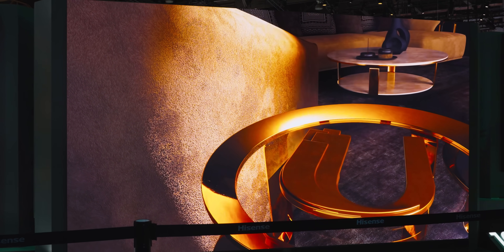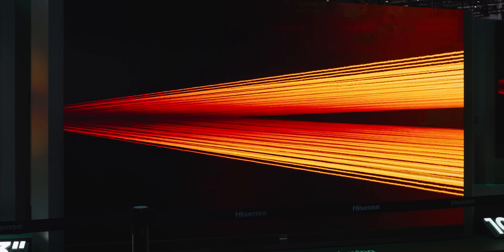I thought quantum dots were the path forward for mini-LED for the foreseeable future, but think about it — why would you excite colored quantum dots with blue light to make color, when you can just produce the desired color in the first place? The level of saturation they're achieving here defies any expectations that I could have had.